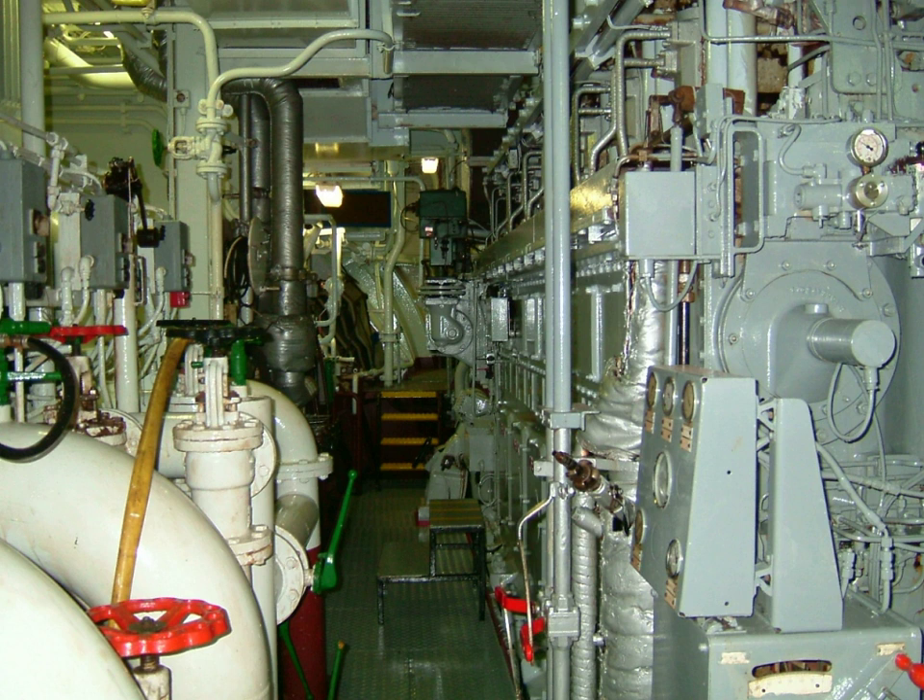On some ships, the machinery space may comprise more than one engine room, such as forward and aft, or port or starboard engine rooms, or may be simply numbered.